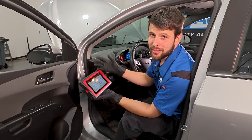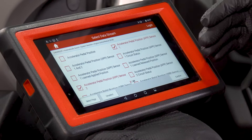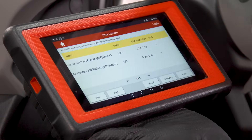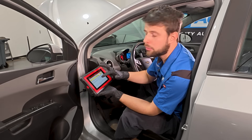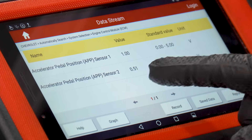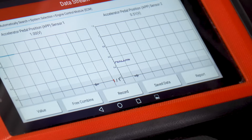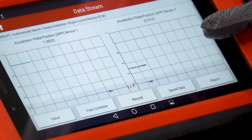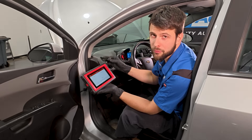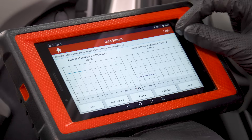With a scan tool capable of live data, you can monitor both accelerator pedal position sensors. They need to be in sync. Here I can see sensor one is staying steady at one volt, but sensor two is fluctuating. Graphing it shows sensor one steady at one volt — normal — while sensor two is bouncing around at about half a volt. They're offset but must be perfectly synchronized; if one goes up, the other should too. Clearly that is not the case, confirming a faulty position sensor.